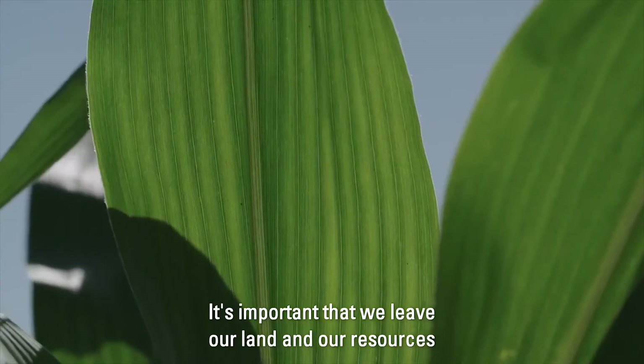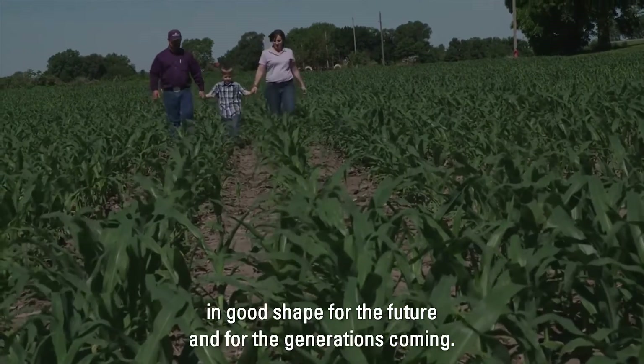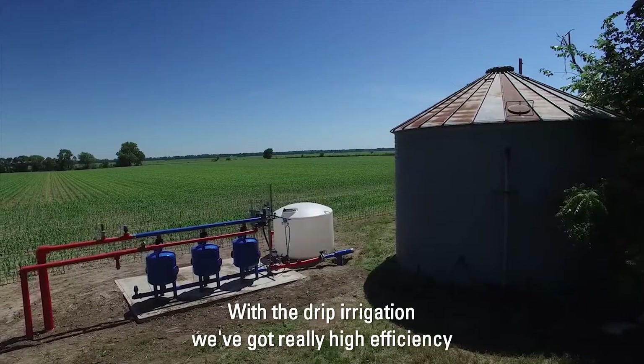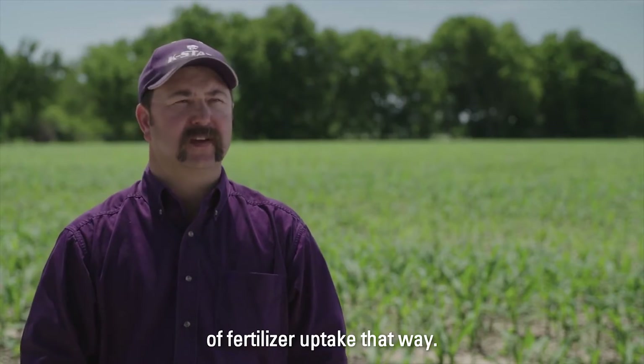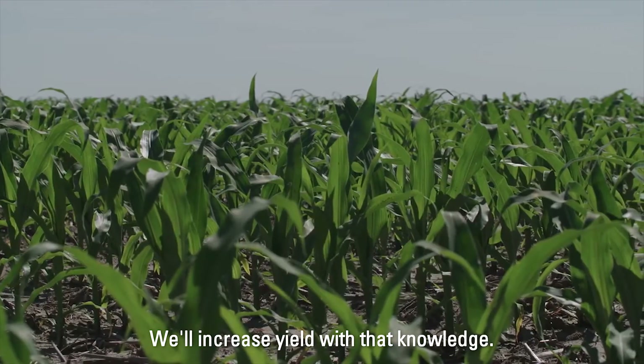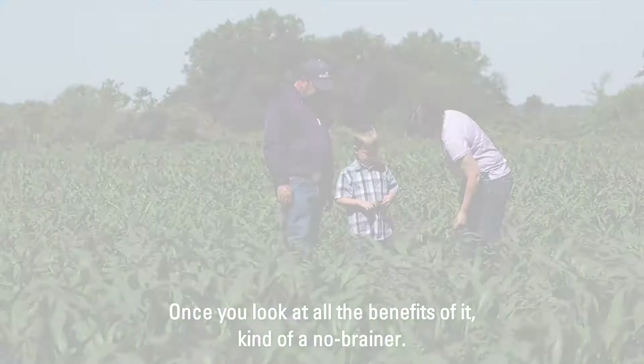It's important that we leave our land and our resources in good shape for the future and for the generations coming. With drip irrigation we've got really high efficiency of fertilizer uptake, and we'll increase yield with that knowledge. Once you look at all the benefits of it, it's kind of a no-brainer.